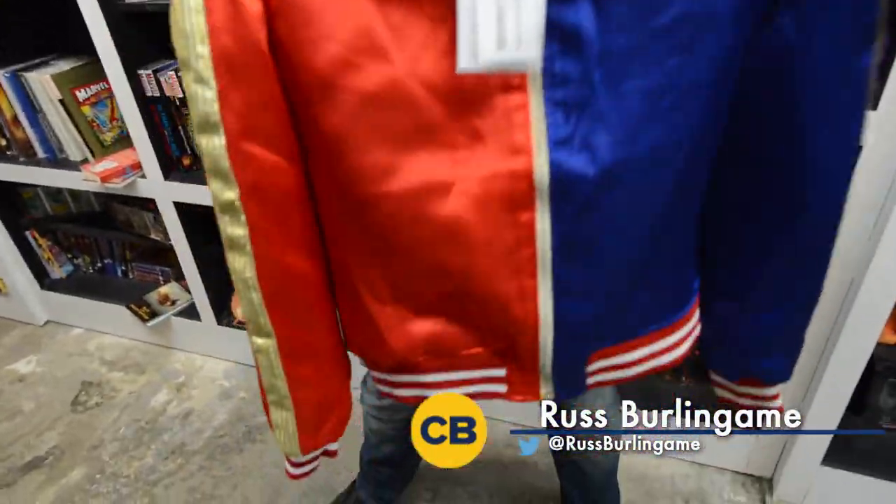Hey, this is Russ from ComicBook.com. Today I'm going to do a quick product spotlight. We've got a Harley Quinn jacket from CelebsClothing.com.